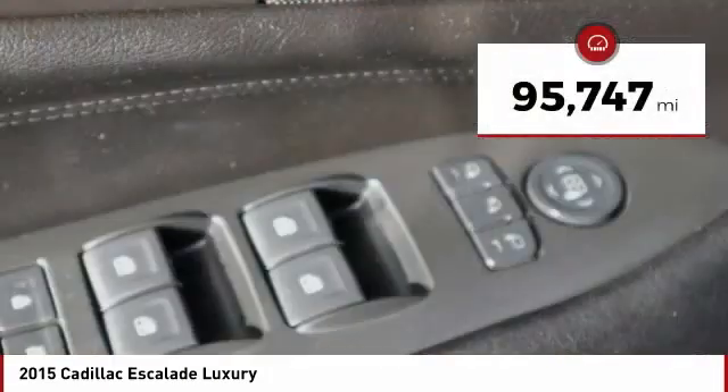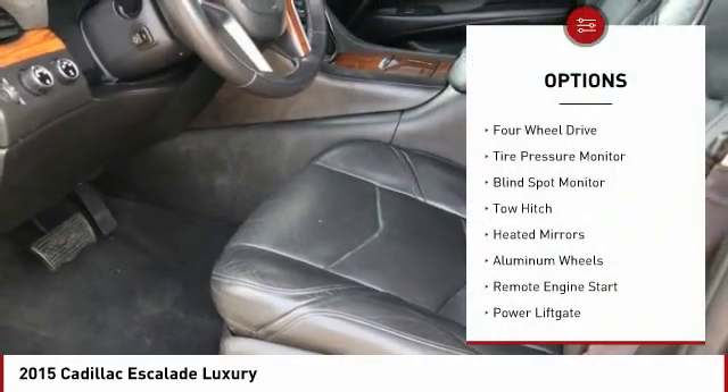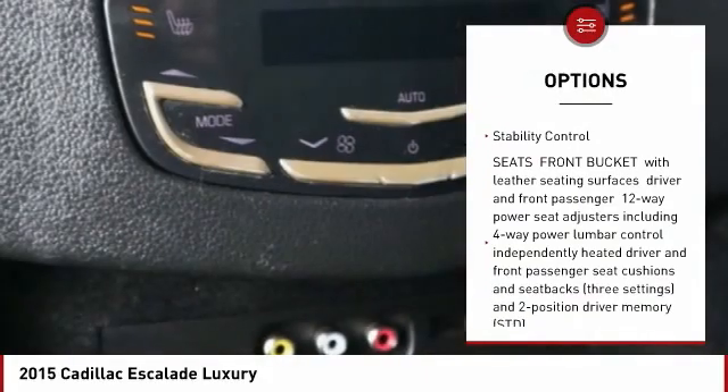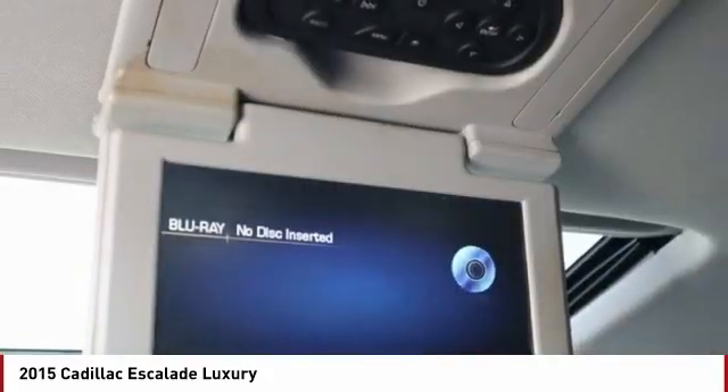This vehicle has less than 100,000 miles. Here are some of this vehicle's great options: four-wheel drive, tire pressure monitor, blind spot monitor, tow hitch, heated mirrors, aluminum wheels, remote engine start, power lift gate, traction control, stability control.